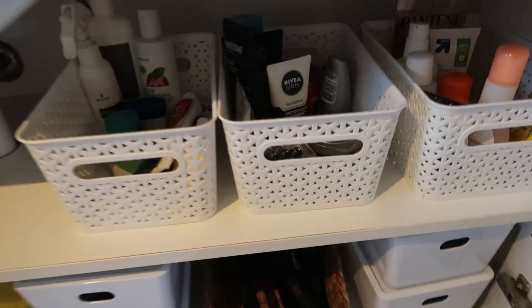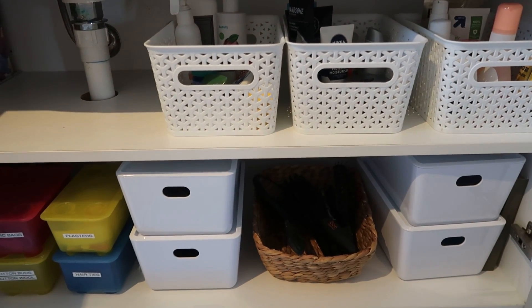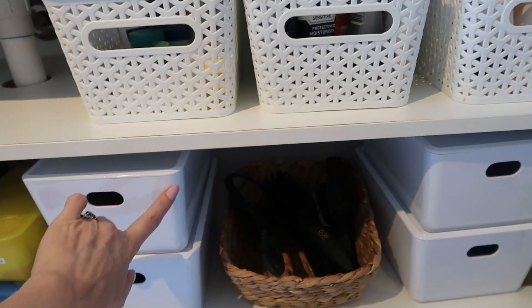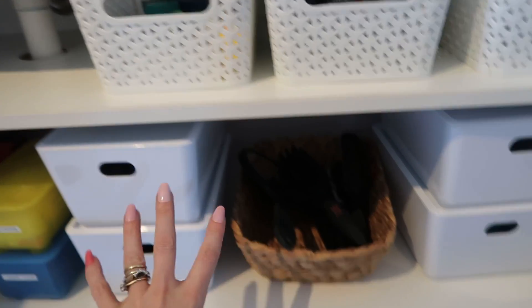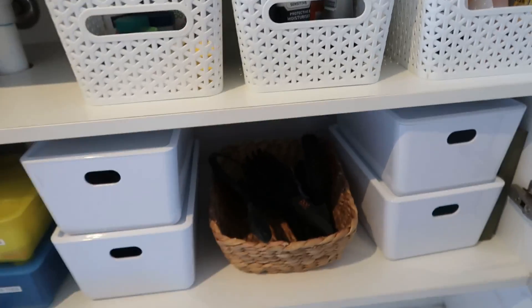Okay, let's see how I went in the bathroom. This is looking way better — I really like these containers. Ideally I think I'd like to have them all matching, but I only had four of one type and three of another so I had to just make it work, and I think it's fine.